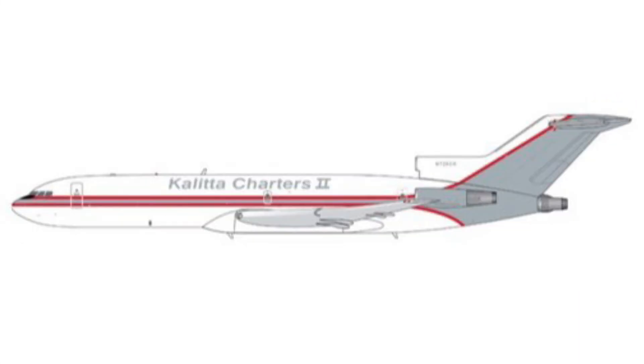Kalita Charters — I don't have a lot to say about it. It's an older-style charter company, so I don't think I'm going to need it. I'm more into passenger planes and not a private airport, so I'm definitely not going to be needing this model.